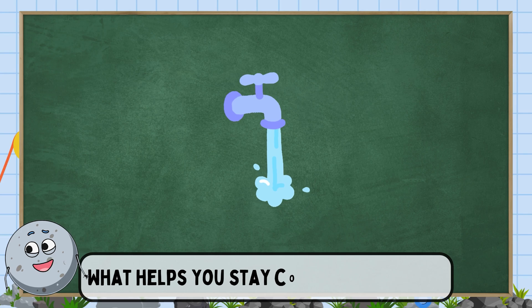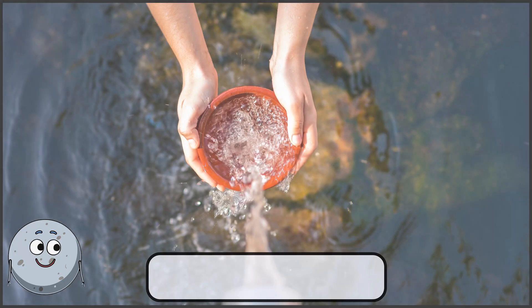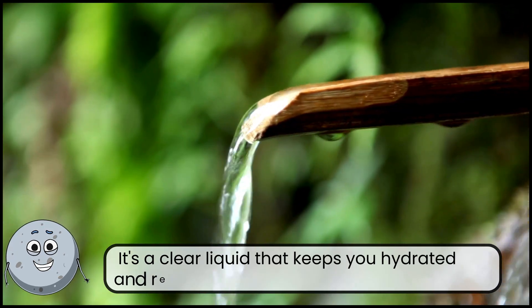What helps you stay cool on a hot day? This is water. It's a clear liquid that keeps you hydrated and refreshed.